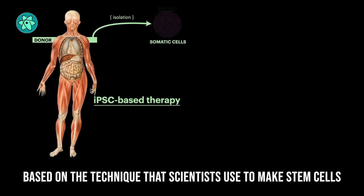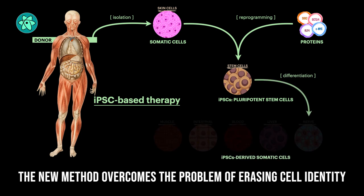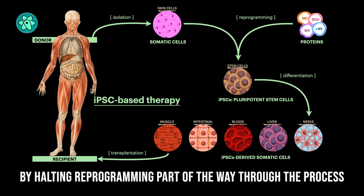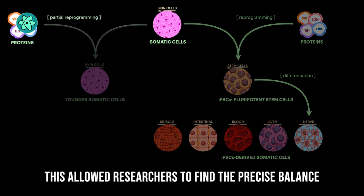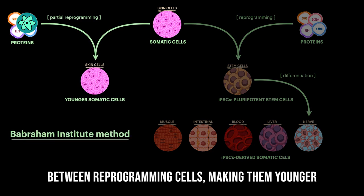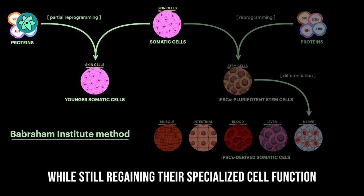Based on the technique that scientists use to make stem cells, the new method overcomes the problem of entirely erasing cell identity by halting reprogramming part of the way through the process. This allowed researchers to find the precise balance between reprogramming cells, making them biologically younger, while still regaining their specialized cell function.